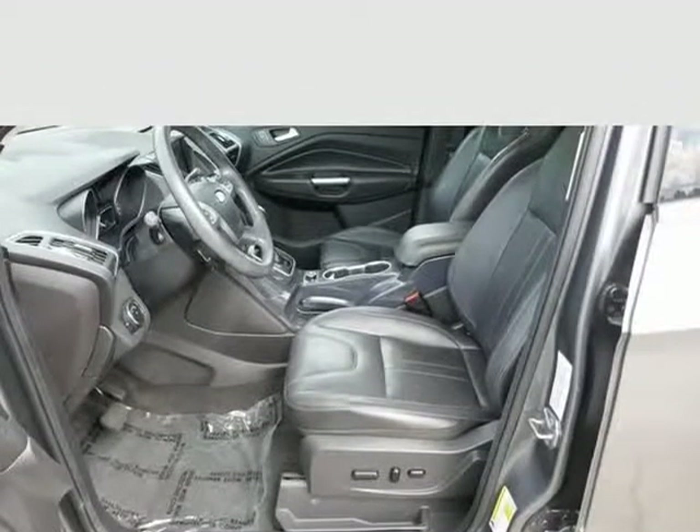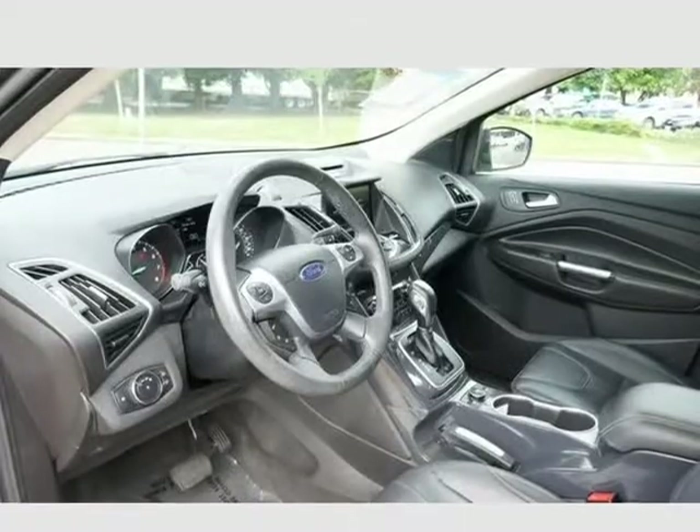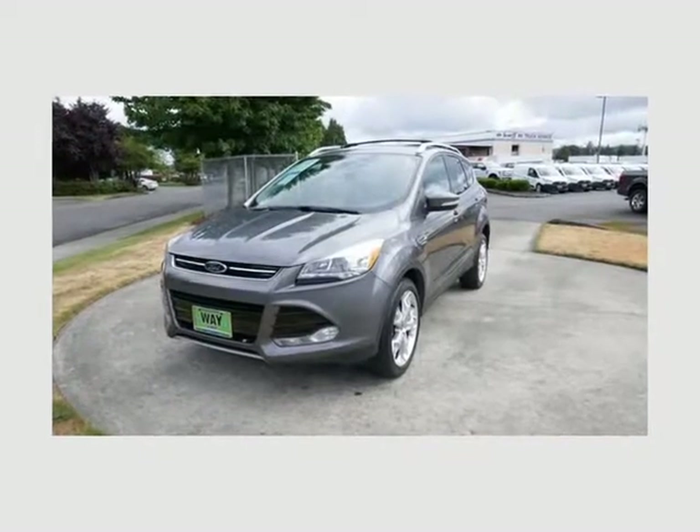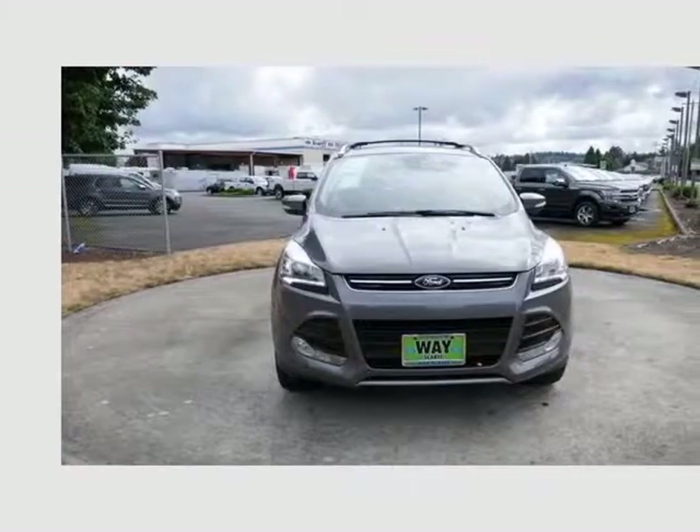Local trade, sunroof, moonroof, navigation, GPS, leather seats, EcoBoost, the WD-110V outlet, autopark, PLIS with cross-traffic alert, equipment group 401A cams.